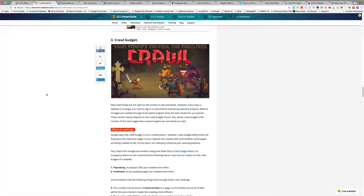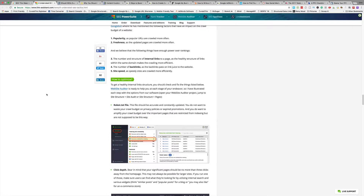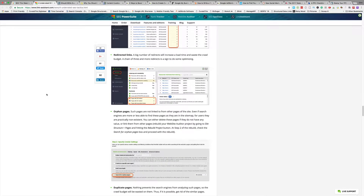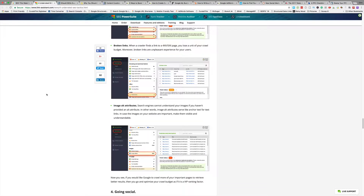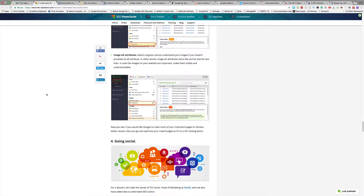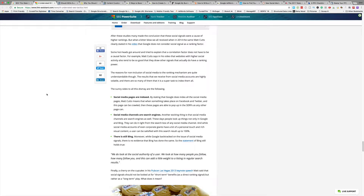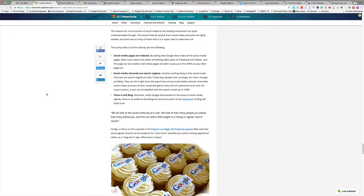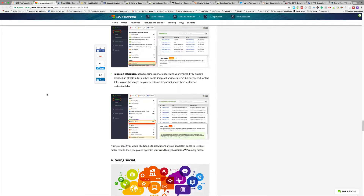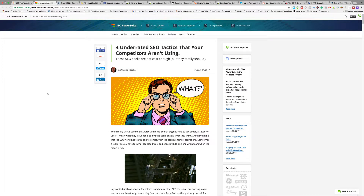Crawl budget is a little bit more technical. Basically, you just want to make sure that the bots can get around your site as easily as possible. Every page should be no more than three clicks away from your homepage. Redirecting bad links, fixing orphaned pages, duplicate pages — all that affects your crawl budget. The easier it is for your website to be crawled, the more often Google is going to come back. Then going social — add your social buttons on your website, make sure they're working, make sure they're highlighting your business. It's a good article, just four tips, and we use SEO PowerSuite here at Digitaleer.